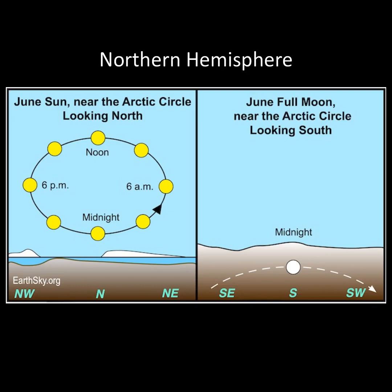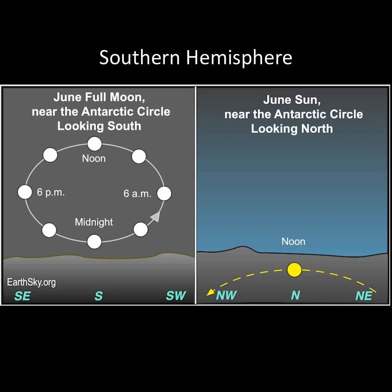For those near the Arctic Circle who are experiencing the midnight sun with 24 hours of daylight, you won't see the full moon — it never rises above your horizon. While those on the opposite side of the globe near the Antarctic Circle will see the full moon the entire day, and you'll never see the sun peak above the horizon. Thank you.